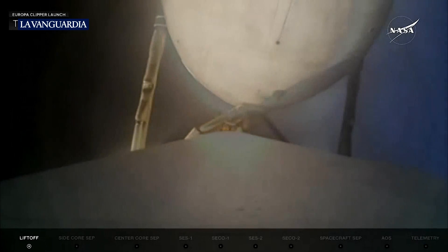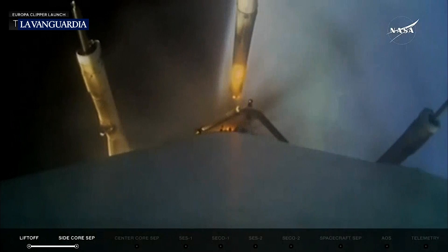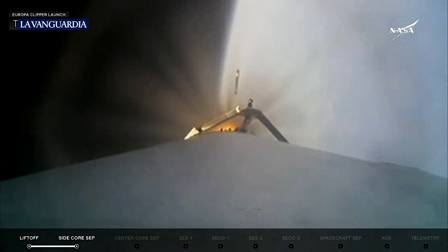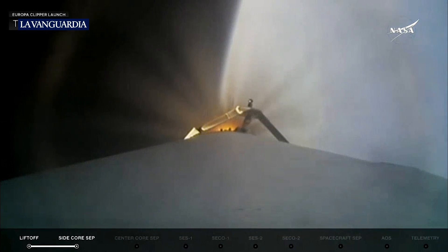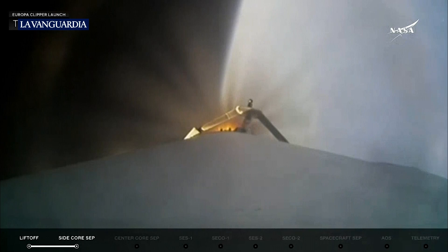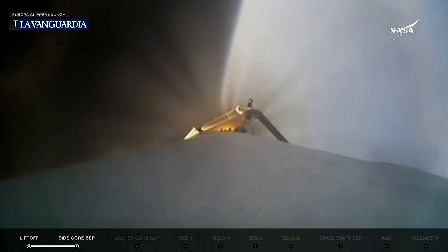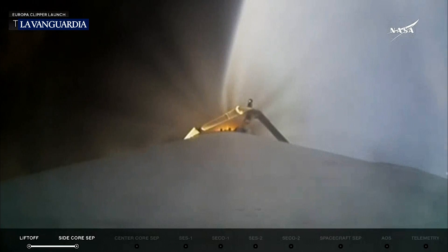Booster engine cutoff. Side booster separation confirmed. And there they go. Those two boosters previously flown on Psyche — this will be their sixth flight. We thank them for their service this morning. They did a great job getting Falcon Heavy and Europa Clipper on its way as the center core takes over and continues the ascent. Things are looking really good in the telemetry. Power and trajectory look nominal, and chamber pressures on the nine center core engines look really good.